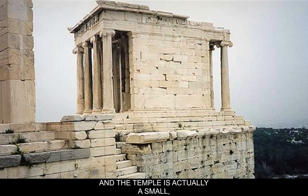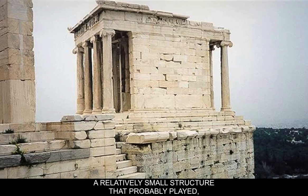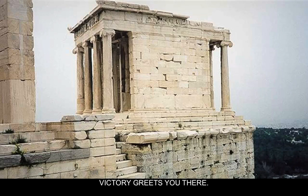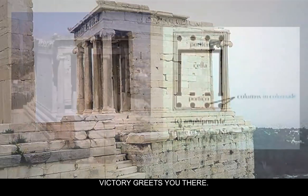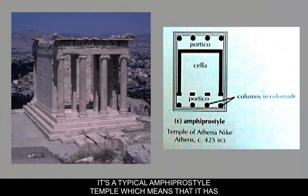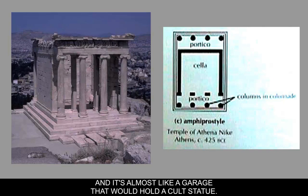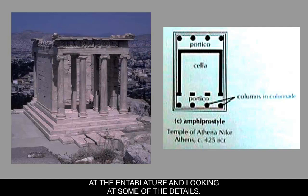The temple is a relatively small structure that probably played a relatively small role in life on the Acropolis and in the Panathenaic Procession. But it's almost like when you get up to the top of the Acropolis — the high city — victory greets you there. It's a typical amphiprostyle temple, which means it has a cella in the front and a small portico in the back, almost like a garage that would hold a cult statue. We'll look at the entablature and details more closely.